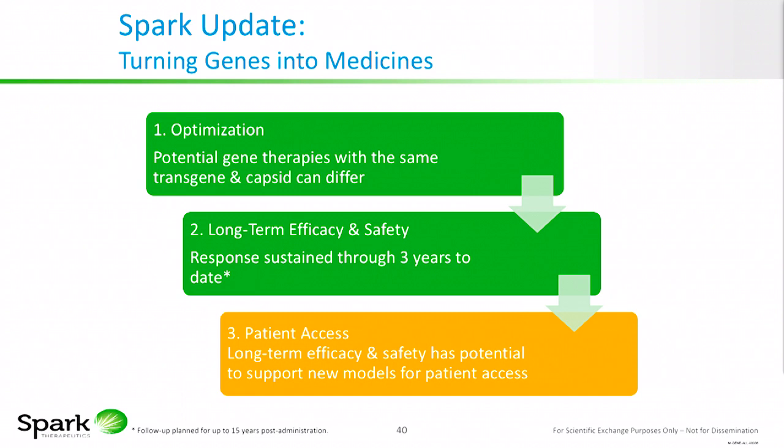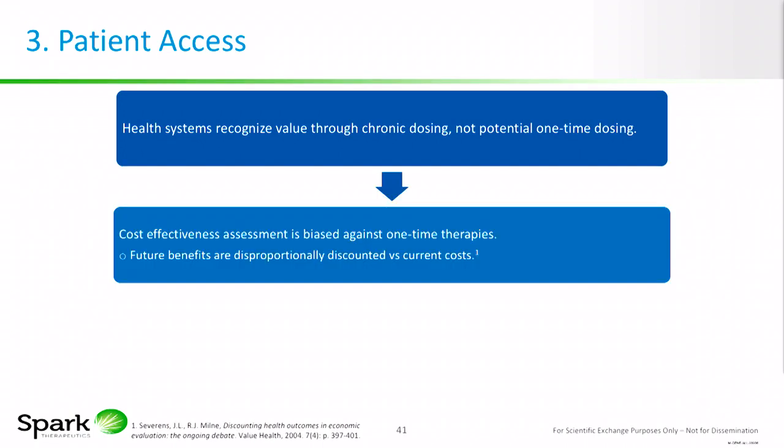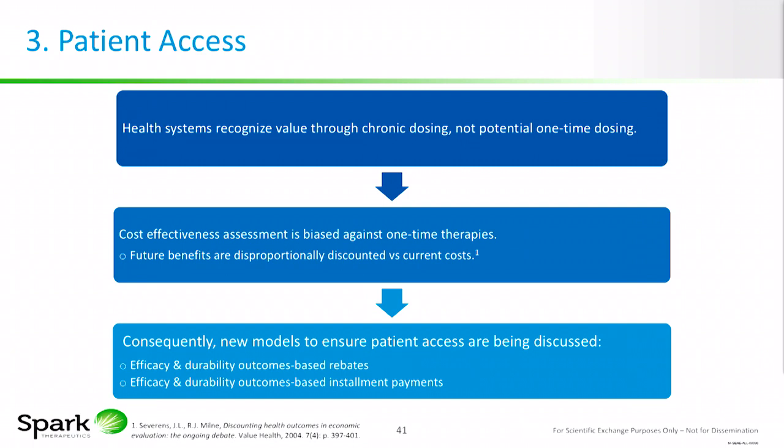Long-term efficacy and safety can support new models for patient access, because patient access is problematic for potential one-time therapies. Health systems currently recognize value through chronic dosing — think of all the anti-VEGF monthly dosings that add up. Cost-effectiveness assessments by payers are biased against one-time therapies, as future benefits are disproportionately discounted versus current costs. Consequently, new models are needed to ensure patient access, based on potentially long-term durability — including rebate programs as well as installment programs.